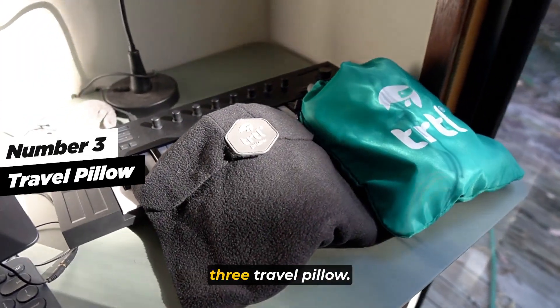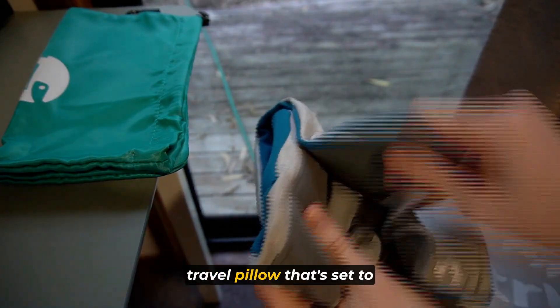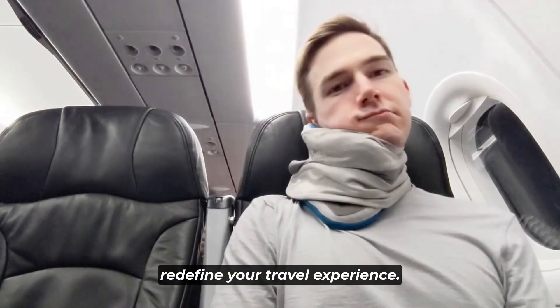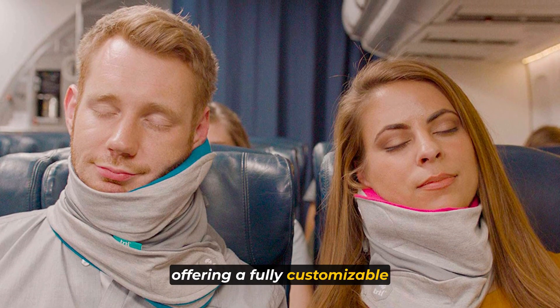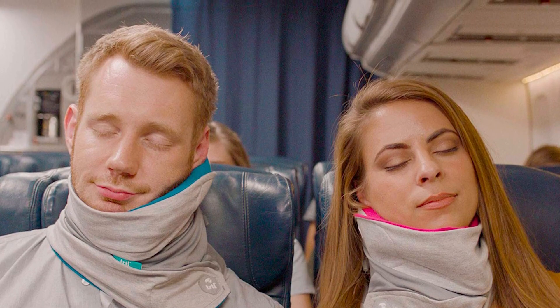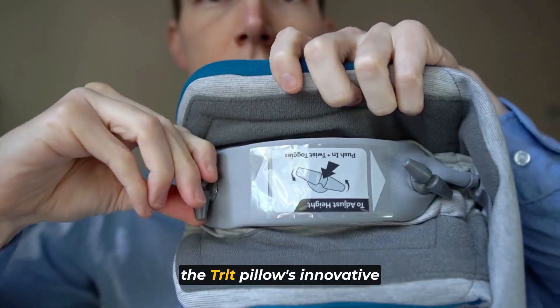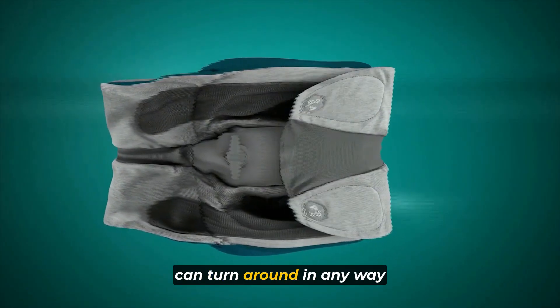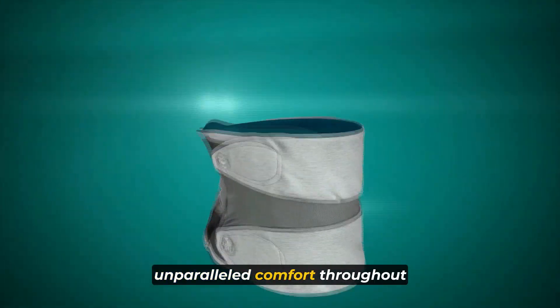Now let's talk about number three: the Travel Pillow. The TRLT is a revolutionary travel pillow that's set to redefine your travel experience. This pillow is a game-changer, offering a fully customizable design that caters to your unique needs and preferences. Experience ultimate comfort in every direction — the TRLT pillow's innovative construction ensures that you can turn around in any way you like and still enjoy unparalleled comfort throughout your journey.